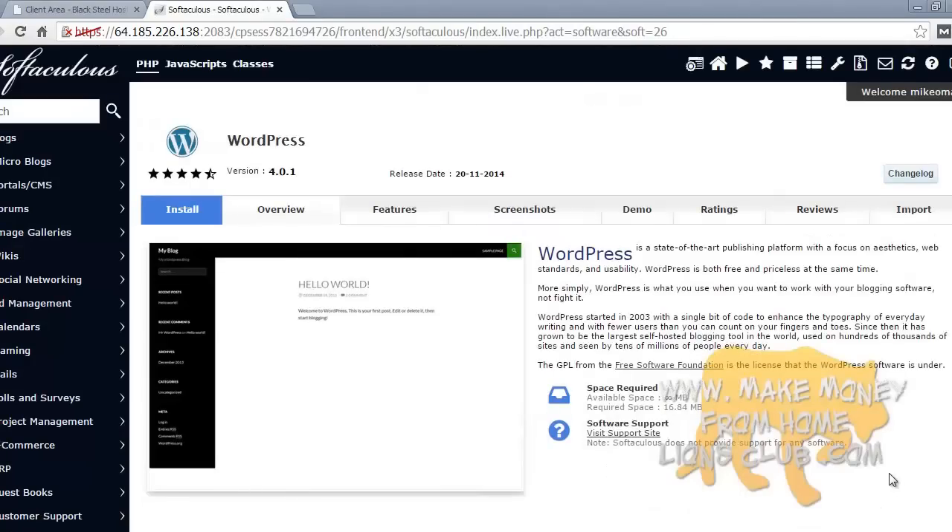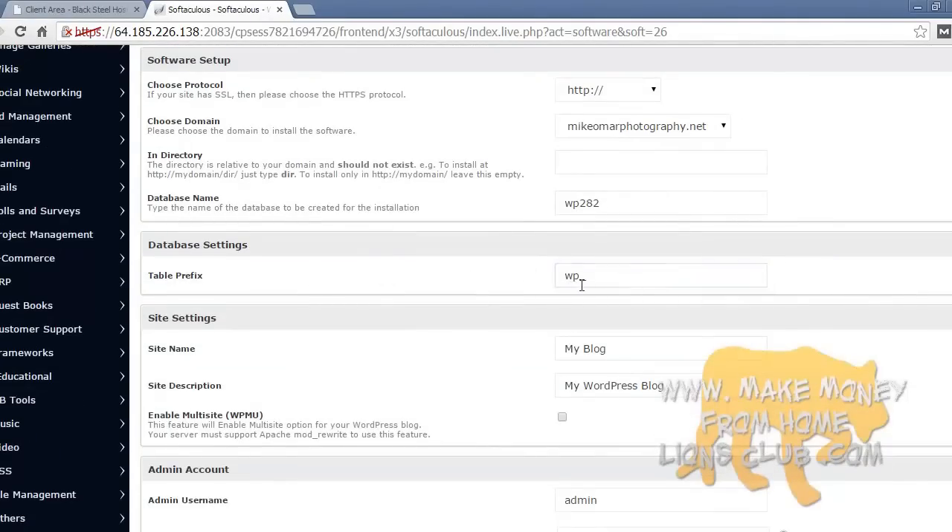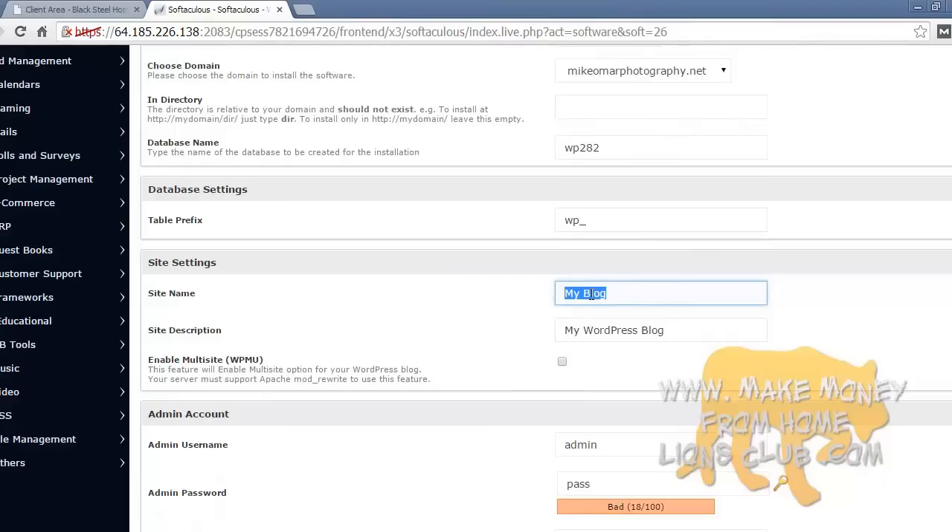Pressing that button takes you to the WordPress installer screen. Once here, press install and start filling everything out. For 'choose protocol,' leave it as HTTP unless you got an SSL certificate, in which case you want HTTPS. For 'choose a domain,' select mikeomarphotography.net. Leave 'in directory' blank. Database name — it doesn't matter, leave it with whatever it came with. Leave the table prefix as is. For 'site name,' enter whatever you want your site name to be — for most people it'll be their domain, so Mike Omar Photography. For 'site description,' that's the tagline right under the title — I'll put 'for all your photography needs.'